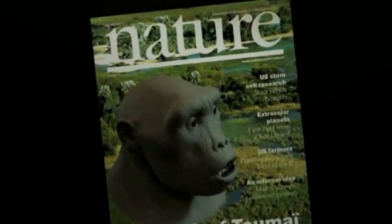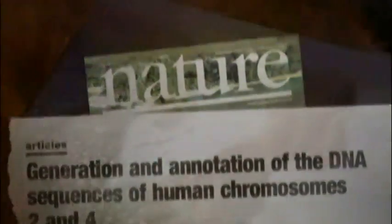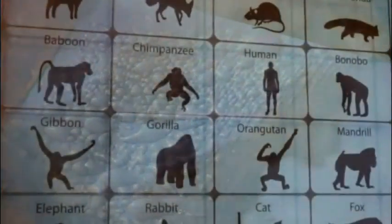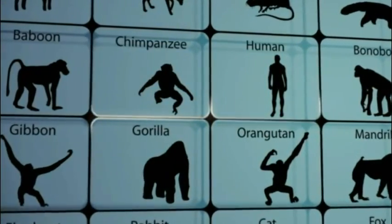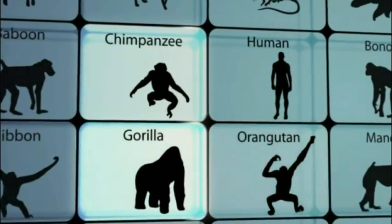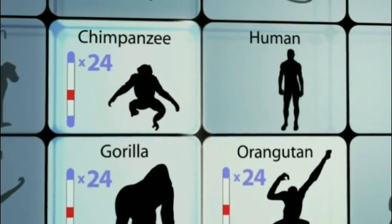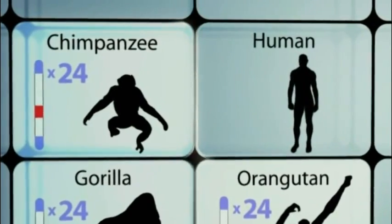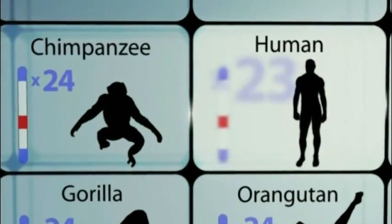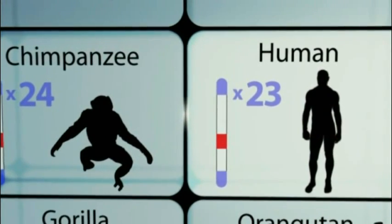A genetics paper published less than a year before the trial had confirmed what has long been the most inflammatory part of Darwin's theory: the common ancestry of humans and apes. That paper explored a curious discrepancy in our chromosomes. The cells of all great apes — like chimpanzees, gorillas, and orangutans — contain 24 pairs of chromosomes. If humans share a common ancestor with apes, you'd expect us to have the same number. But surprisingly, human cells contain only 23 pairs. The question is: if evolution is right about this common ancestry idea, where did the chromosome go?